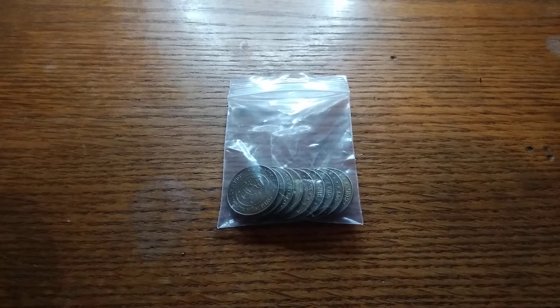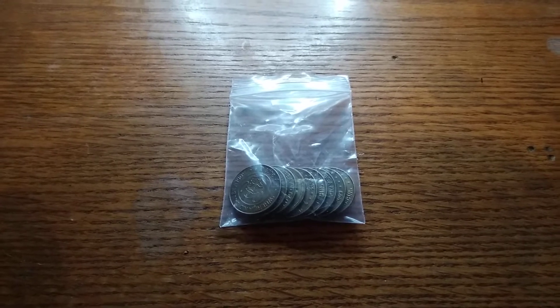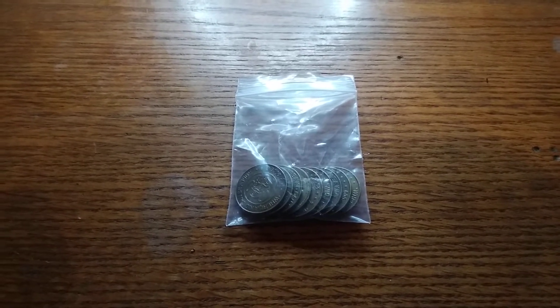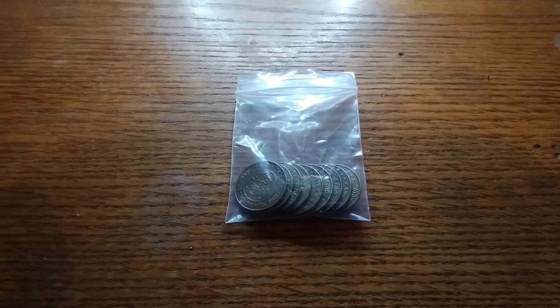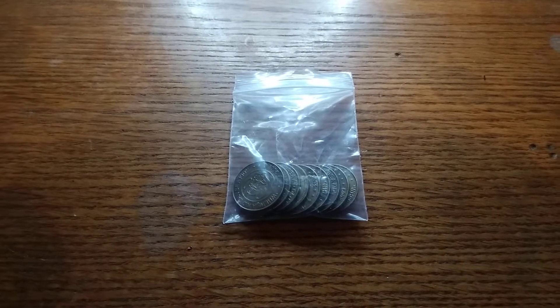What's up everybody? Welcome back to an awesome video. Checked this out last week — Tracy gave us some tokens. They're all gonna be arcade tokens mostly. There's an old one in here, so stay tuned, this is gonna be fun.